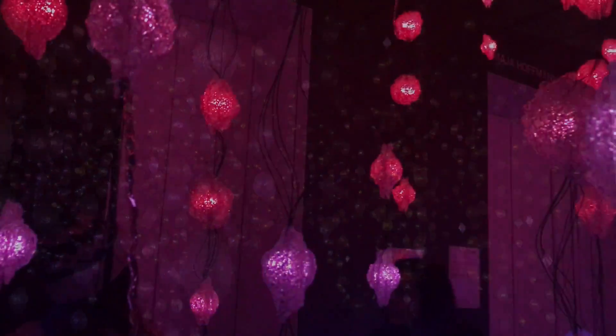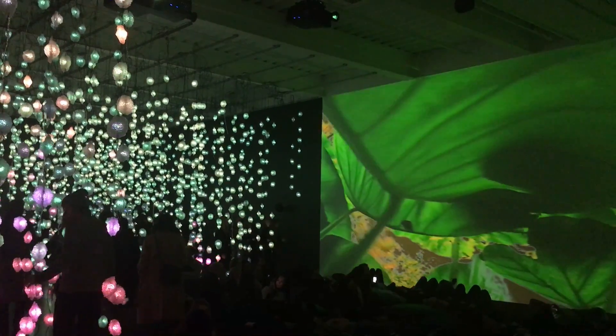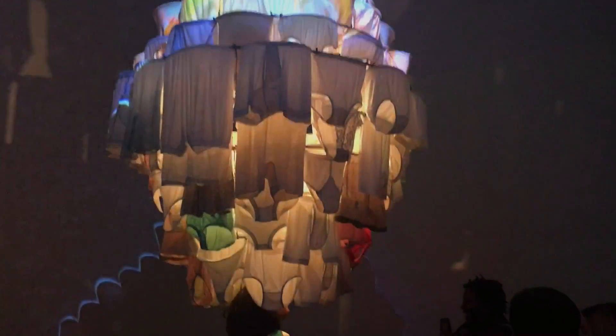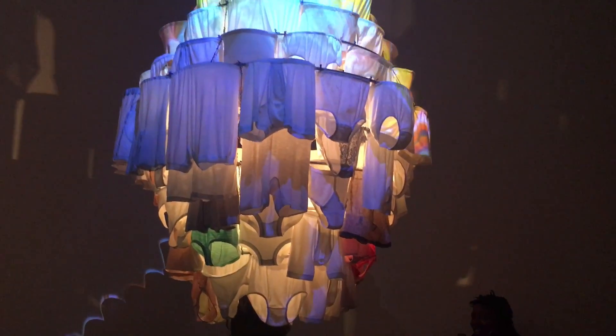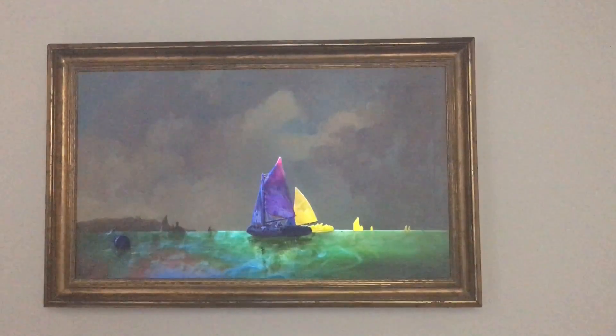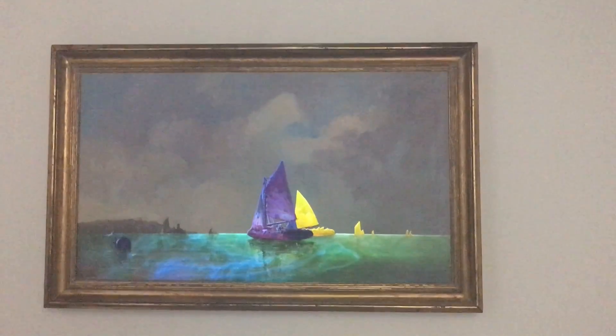Artwork isn't what we always think it is, so sometimes it's about accepting the unexpected. Some pieces here look like ordinary artwork, but they're actually not. Some photos actually move or have projected displays.